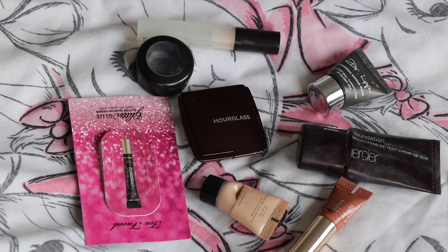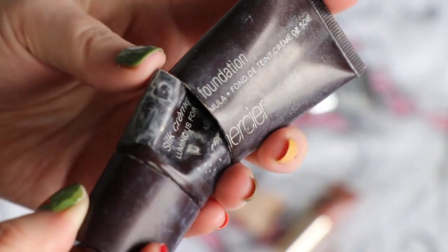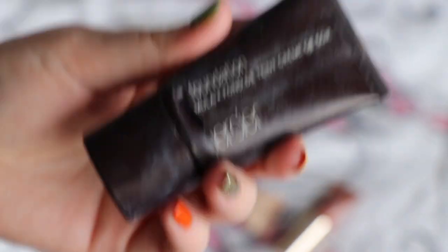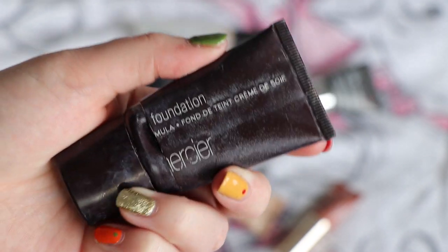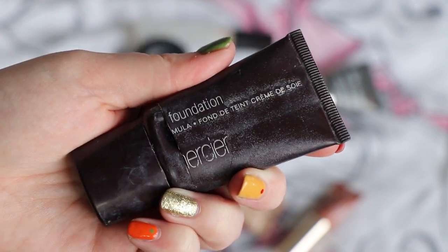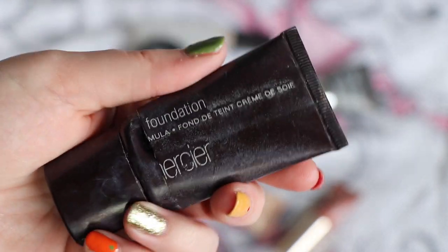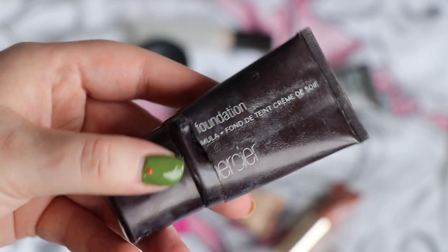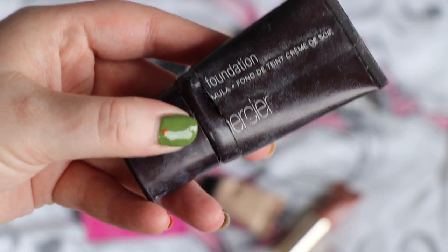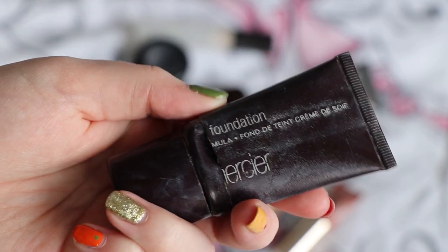I think what most of you are probably interested in is makeup. I finished two foundations, the first of which was this one from Laura Merci — their Silk Cream Foundation. Now this is so old it's from before they reformulated it, so I can't comment on the new formulation currently on the market, but I did really enjoy this one. It also took absolutely ages to finish — really good value for money. This was worth $48. If this formulation was still available, I would repurchase it, but I'm not intrigued about the new reformulation.